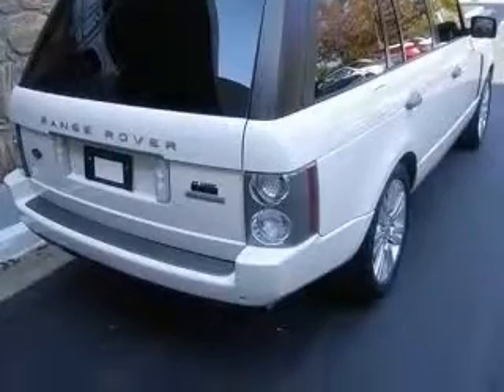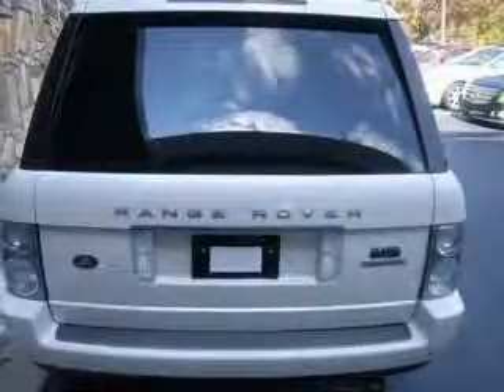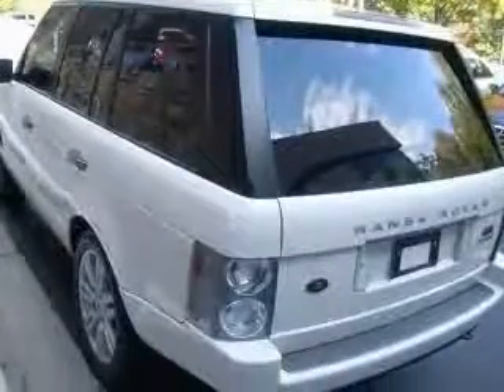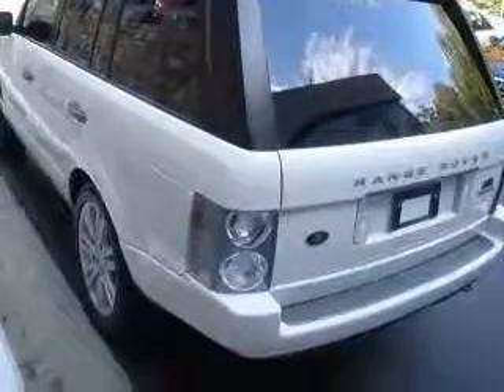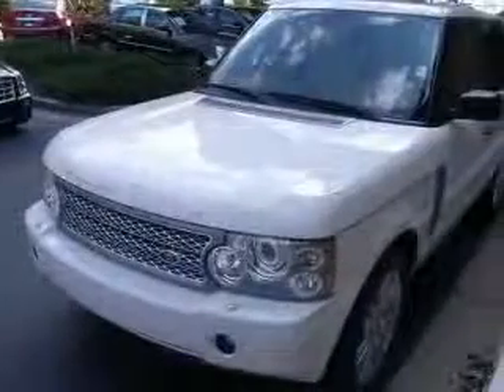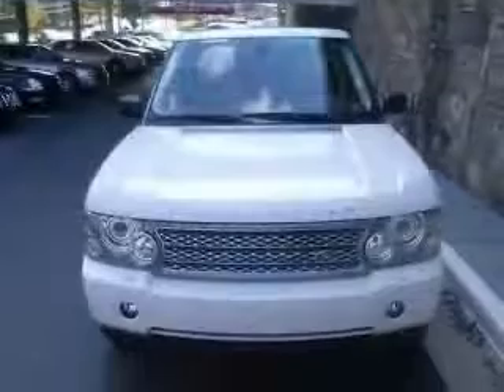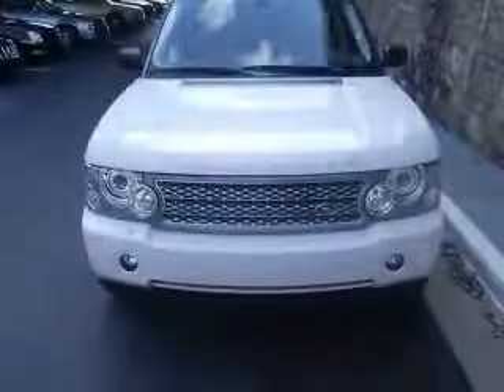This vehicle has an Alaska White exterior and includes the following options: four wheel ABS brakes, eight way power adjustable driver's seat, air conditioning with dual zone climate control, audio controls on steering wheel, auto dimming mirrors, Bluetooth, analog clock, and compass.